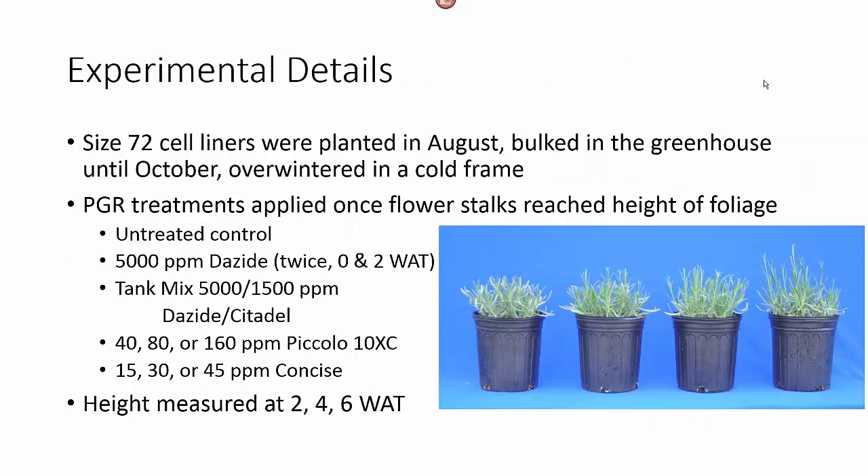Liners were planted in August, bulked in the greenhouse until October, and then overwintered in a cold frame. The PGR treatments were applied the next spring once those flower stalks reached the height of the foliage, which was early May.